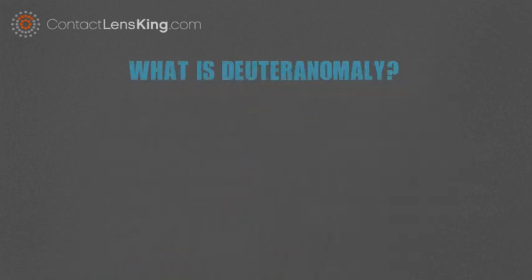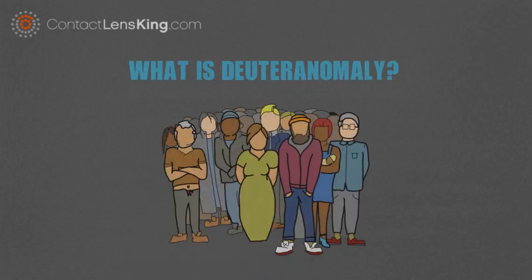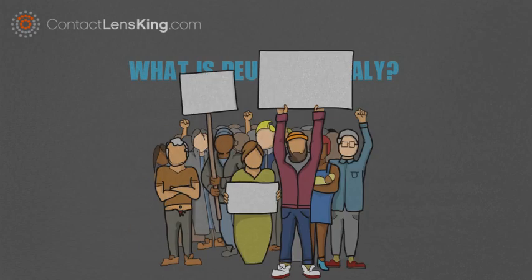What is deuteranomaly? Millions of people globally are impacted by red-green colorblindness. This type of colorblindness consists of three main subtypes.